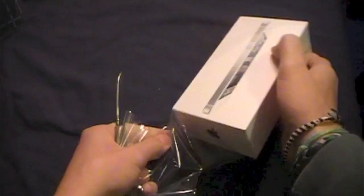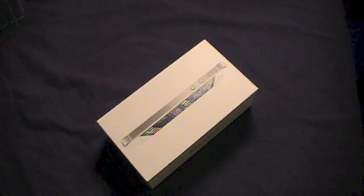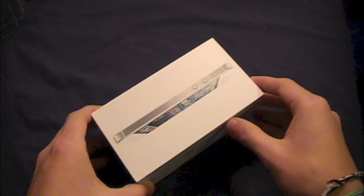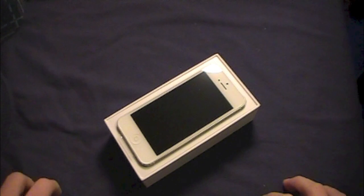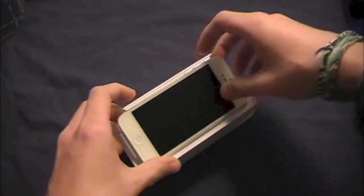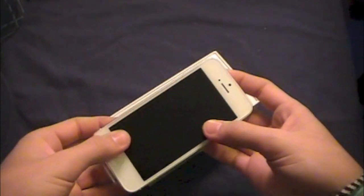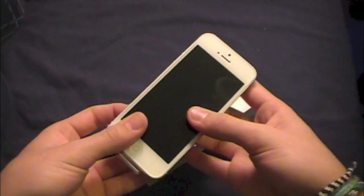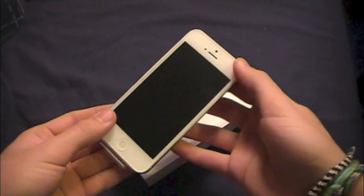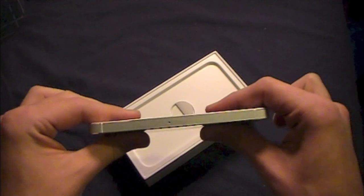So let's break into the package — and I am very excited about this, this is my first iPhone. Taking the plastic off, lifting the lid — there it is! Just by taking it out of the package you can feel just how light this thing is. It's 20% lighter than the previous generation, coming in at 3.95 ounces. It's also 18% thinner, coming in at just 0.3 inches thick.